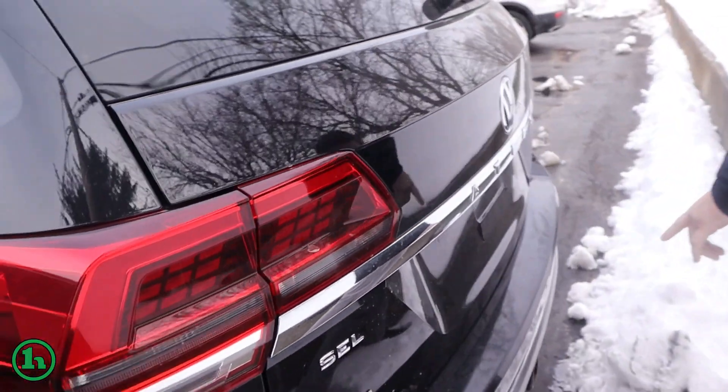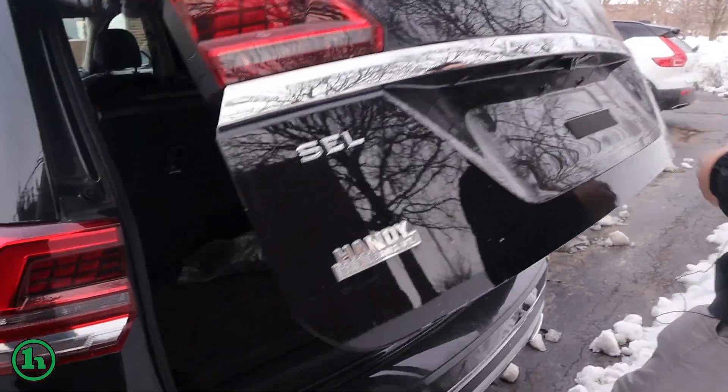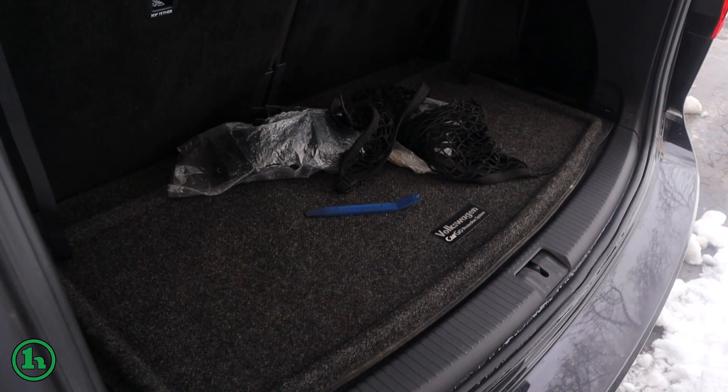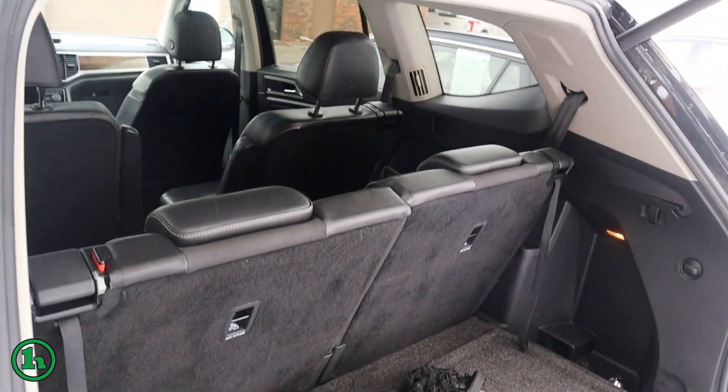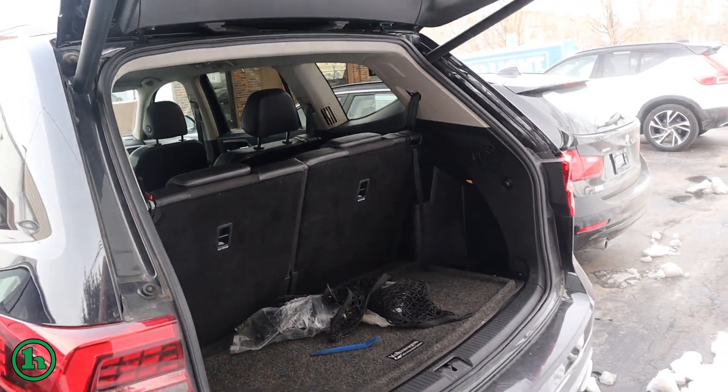Coming around back, we get the two inch trailering receiver, dual exhaust. This is a V6 all-wheel drive, SEL package, with fold-down rear seats for maximum cargo room and a one touch rear tailgate.